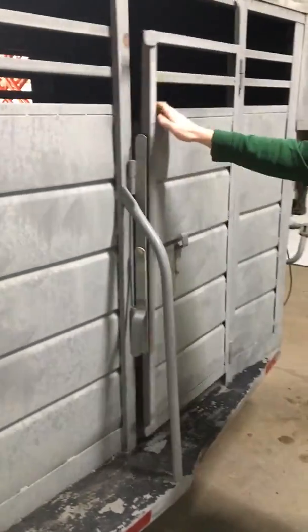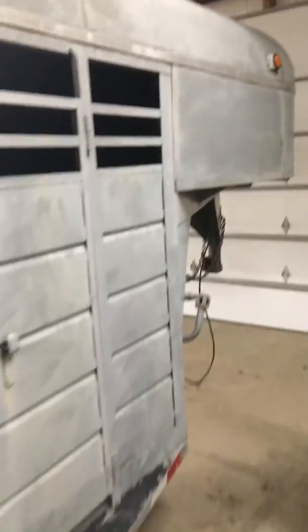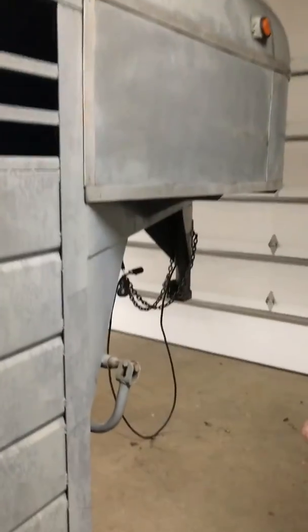Side escape door. Same way over here. Lights — everything works like they should.